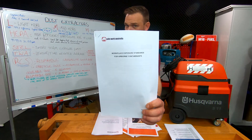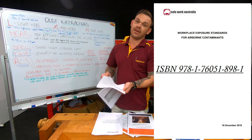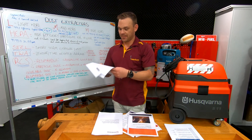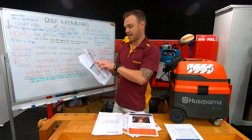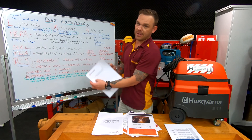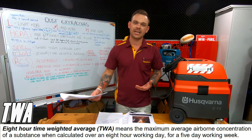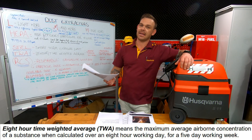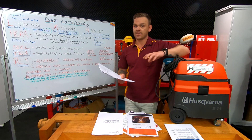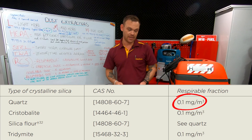The one that helps the most is this standard here — it's just been updated: Workplace Exposure Standards for Airborne Contaminants. There are a lot of links on a lot of pages that link you to the old ones, so this is the most current and up-to-date one. It gives you every single chemical and airborne contaminant and also its TWA, which is the time weighted average — essentially how much is okay to be in the air over an eight hour shift. The TWA for respirable crystalline silica dust was 0.1 milligrams per meter cubed.